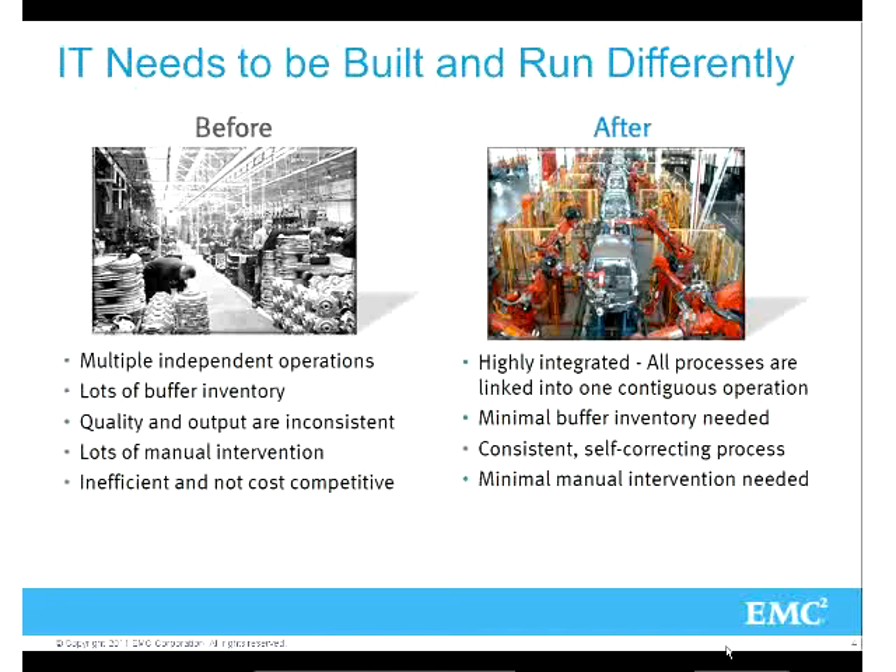Why has IT changed? It's very costly - not just buying the application or the servers, but the space, the power and cooling. All of those things have caused problems for companies. It's just not very viable long-term, especially as data continues to grow and people aren't getting rid of data.